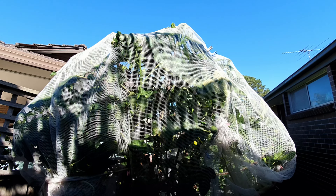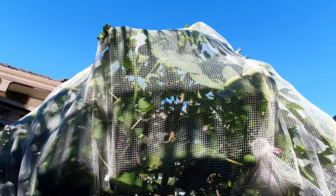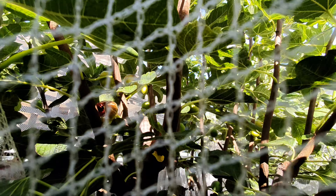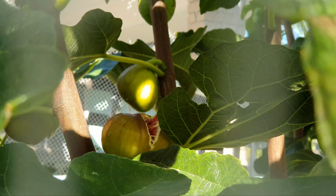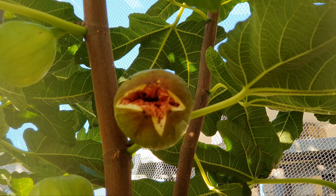Hey guys, welcome back to the channel. We have the brown turkey fig tree which is absolutely loaded, and I noticed that a couple of the fruit are ready. See that one in there, and there's one above it — there, a bit hard to see. And there's one there too. So let's open up the net and grab a couple of these bad boys.